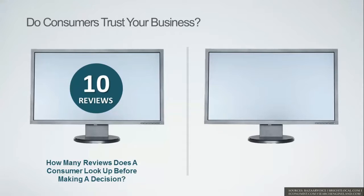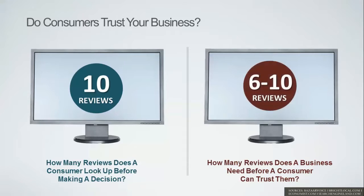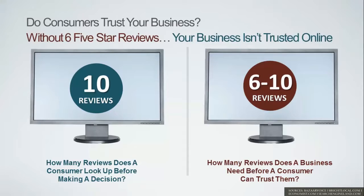If your business doesn't have 10 reviews online, most of the time that person won't pick up the phone, won't opt into your list, and won't email you to set up an appointment. We found out how many reviews it takes for a business to be trusted by a consumer — astonishingly, it was almost the same number: between 6 to 10 reviews.